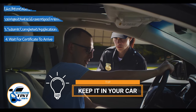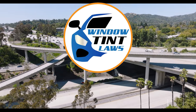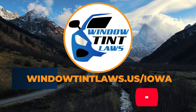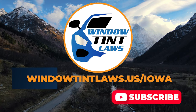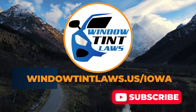This concludes our guide on obtaining a medical window tint exemption in Iowa. This exemption plays a crucial role in maintaining your comfort and health while adhering to state regulations. For additional tips and guides on navigating Iowa's legal landscape, subscribe to our channel and activate notifications. Thank you for watching. Visit our website for more information and feel free to contact us with any questions or topics you'd like us to explore.